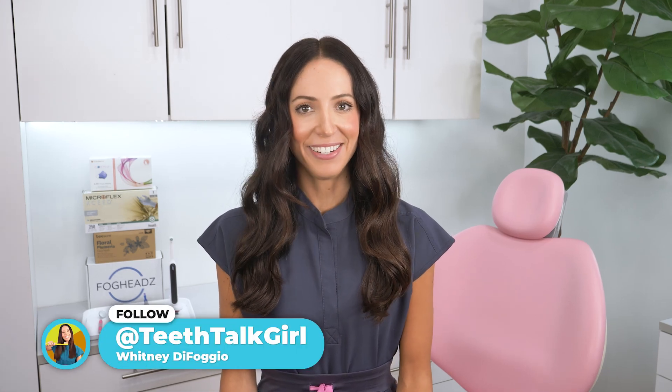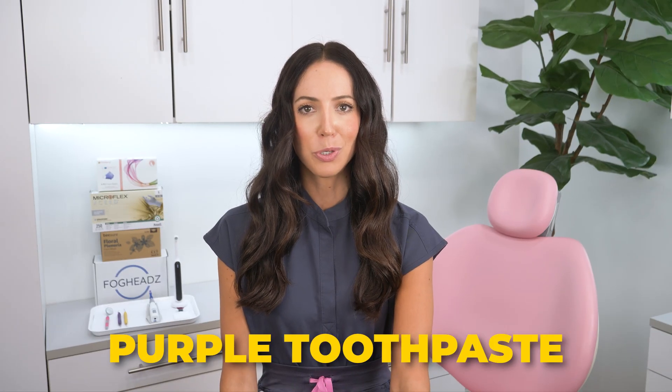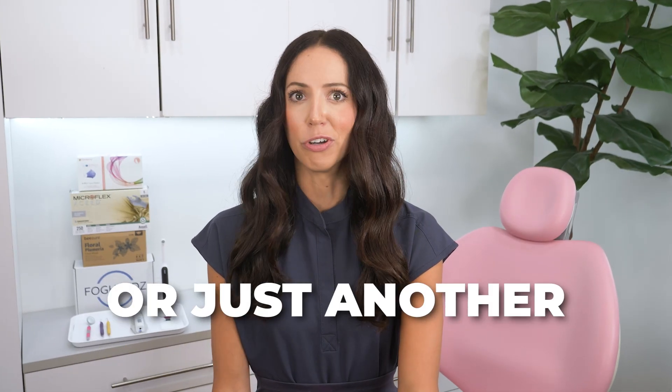Hi everyone, my name is Whitney and I'm a dental hygienist. Today we're talking about one of the trendiest whitening hacks all over your feed right now: purple toothpaste. So is it legit or just another social media scam? Let's talk.